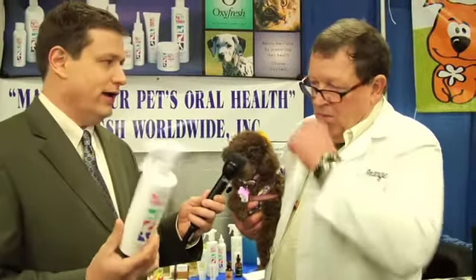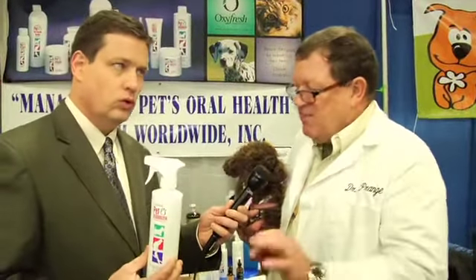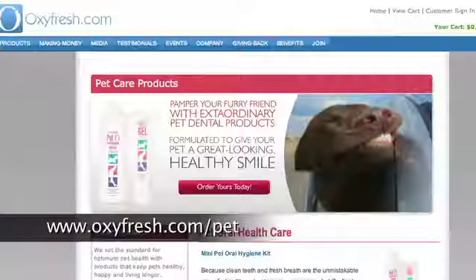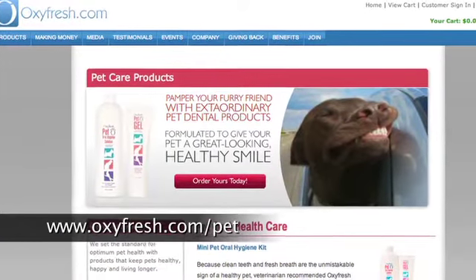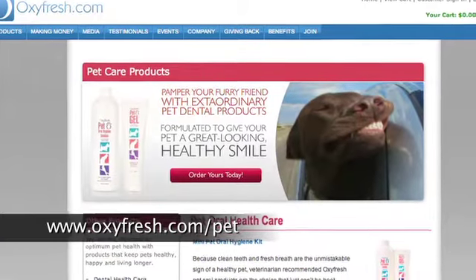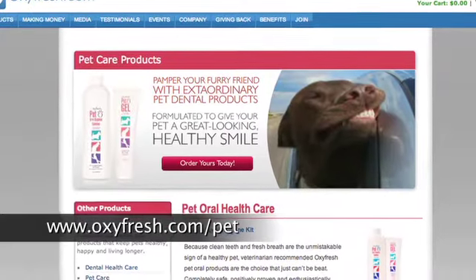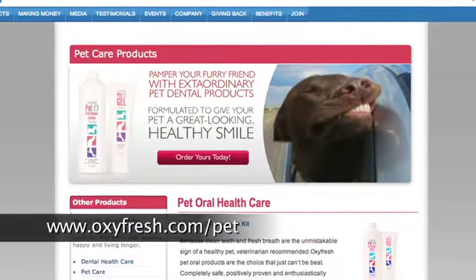I want to buy this right now — where do I go? You'll have to go to an independent OxyFresh distributor, or you can go online. You can go to oxifresh.com slash John Prang, and you can buy the product. They've been making products for people for decades, and now for pets for many years as well.